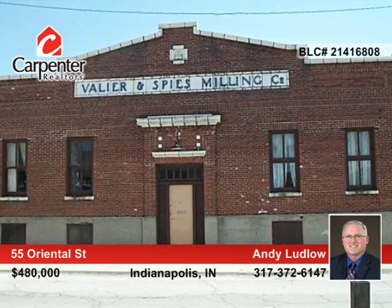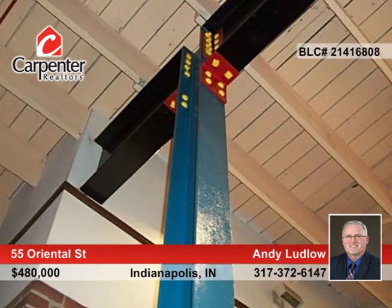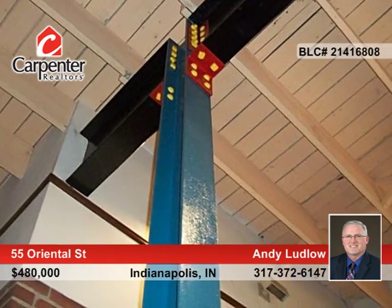Here's an incredible, unique downtown opportunity. This 13,000-square-foot, seven-bedroom, two full bath, three half-bath home was a former flower mill. The home is perfectly positioned between Fountain Square, Holy Cross, Fletcher Place and Cummins Buildings, and provides rooftop skyline views.